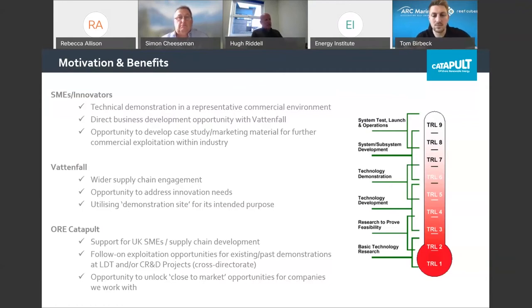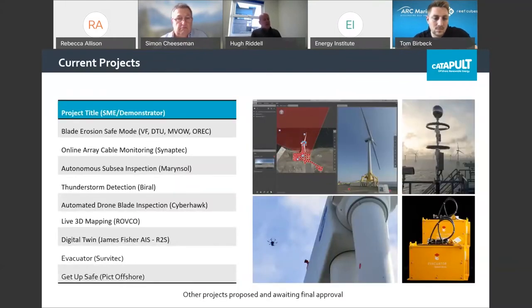James Fisher AIS initially did 360-degree imagery with our own turbine at Levenmouth, then got the opportunity to do it for Vattenfall in Aberdeen Bay. Vattenfall are absolutely delighted, and the company has won work on the back of that — including the substation at Black Dog and work on one of the Vattenfall wind farms in Denmark or Germany. We've got go-ahead for a number of diverse projects ranging from cable monitoring to thunderstorm detection equipment. Local company Survitec are providing their evacuator emergency evacuation system to be demonstrated at EOWDC, and we continue to have talks with Vattenfall for the deployment of Arc Marine's reef cubes.